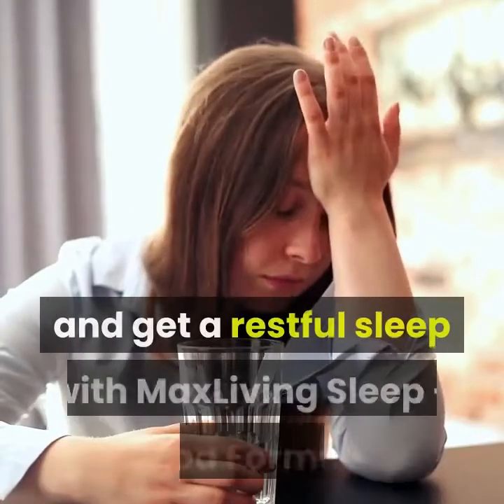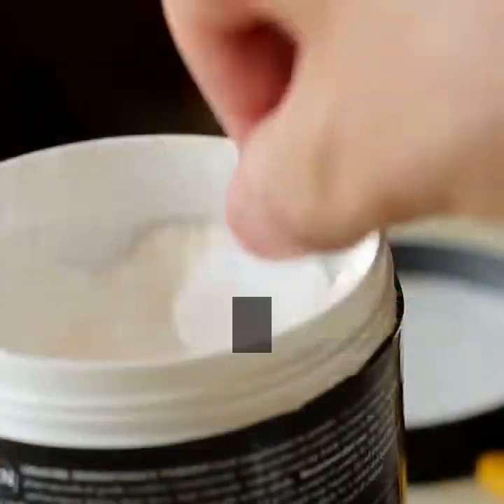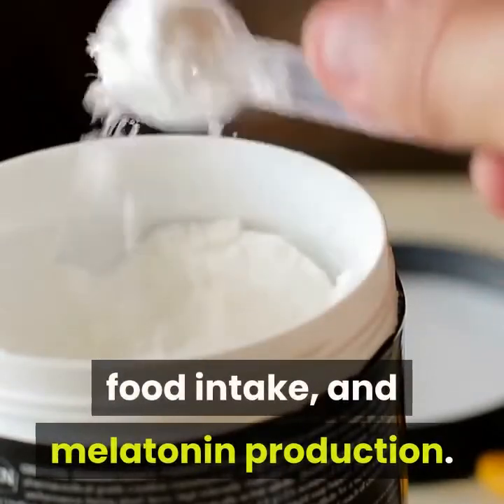Improve your moods and get a restful sleep with MaxLiving Sleep Plus Mood Formula. Our supplement aids in the regulation of appetite, food intake, and melatonin production.